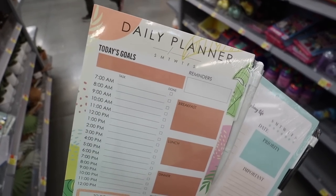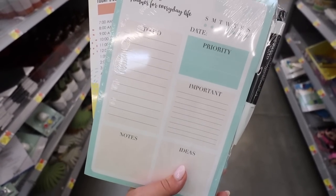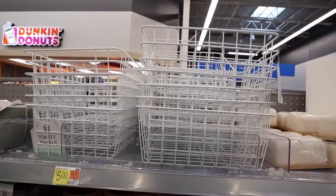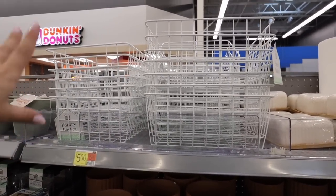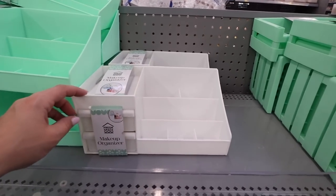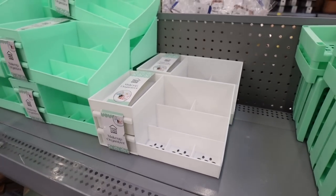They have new daily planner notepads for $5 — one with hour-by-hour planning plus water and fruit/veggie tracking, and one that's more of a traditional to-do list with priorities and ideas. Both come with a pen. They also have wire pantry baskets for spring cleaning organization, and new makeup organizers in green or white with two bigger pockets, a longer slot, three smaller pockets, and drawers — also $5.